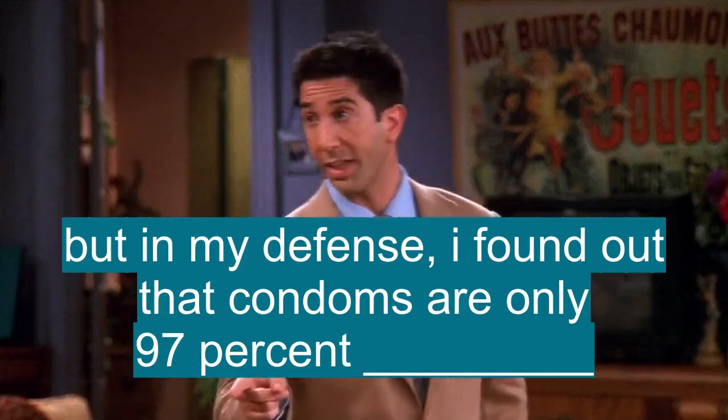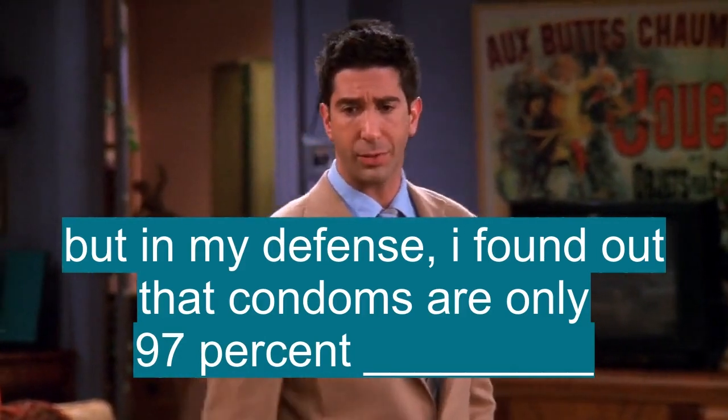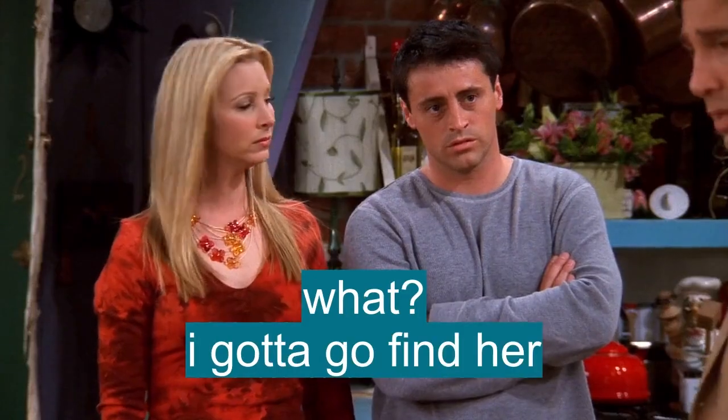Oh, Ross. I know, but hey, in my defense, I just found out that condoms are only like 97% effective. What? I gotta go find... Say more things like that.